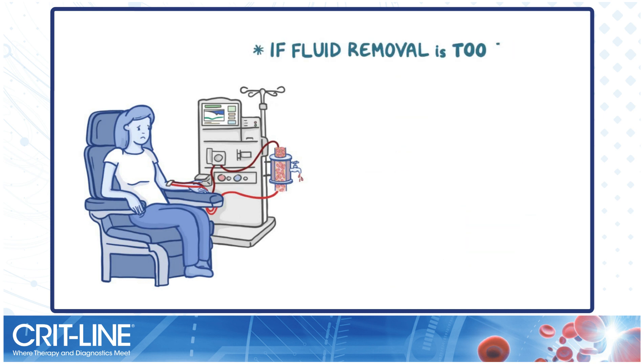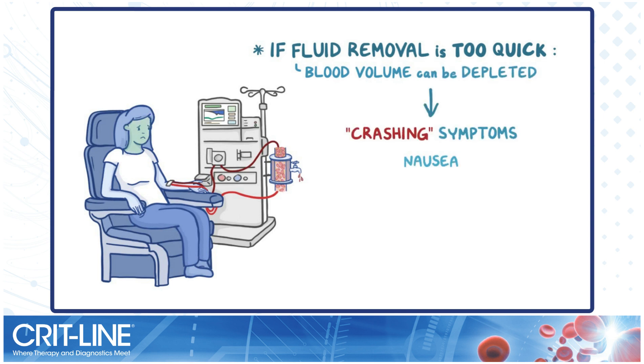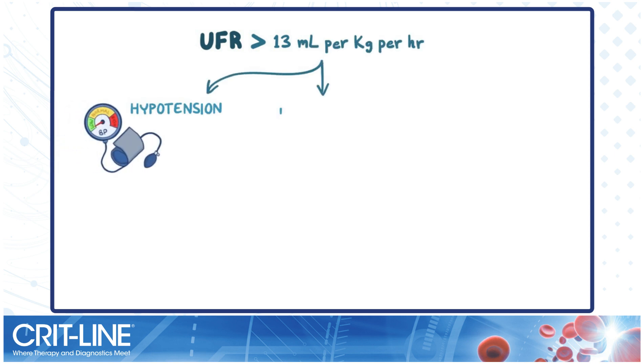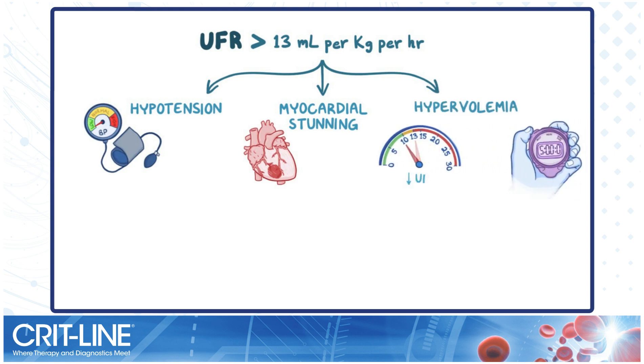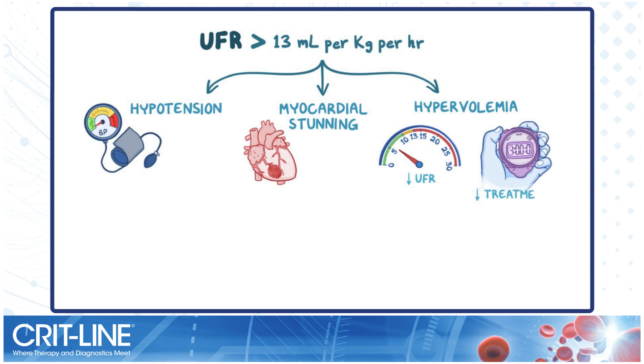If fluid is removed too quickly, the patient's blood volume can become depleted. This can cause crashing symptoms like nausea, cramping, and vomiting. In fact, ultrafiltration rates above 13 mL per kg per hour can lead to hypotension, myocardial stunning, and hypervolemia due to the frequent turning down of the UFR, or ending of treatments early because of intradialytic symptoms. All of this leads to increased morbidity and mortality.